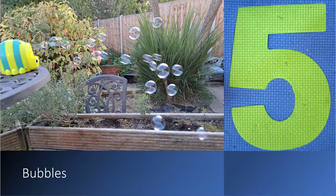Starting us off at number five we have bubbles. Here is our latest bubble machine. You pour the bubble solution in there, put it on the table, and it blows bubbles all over the room.